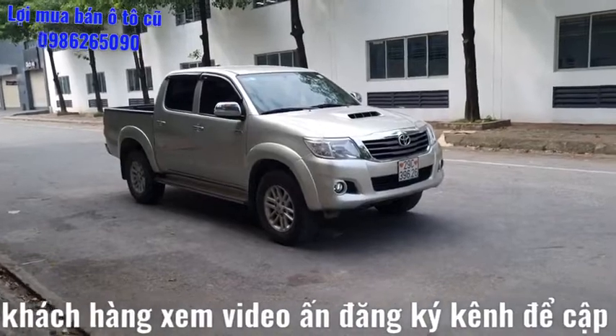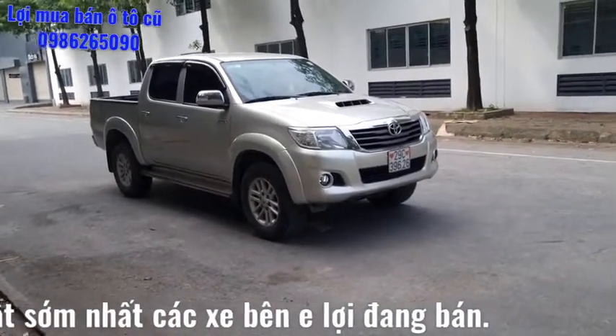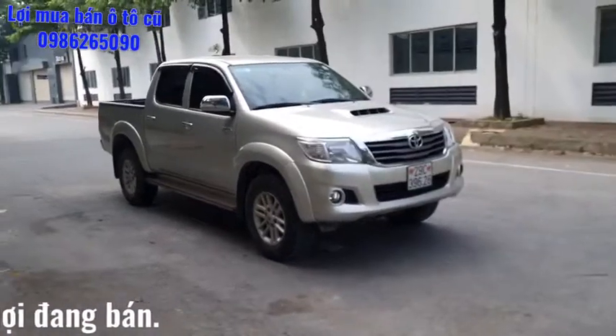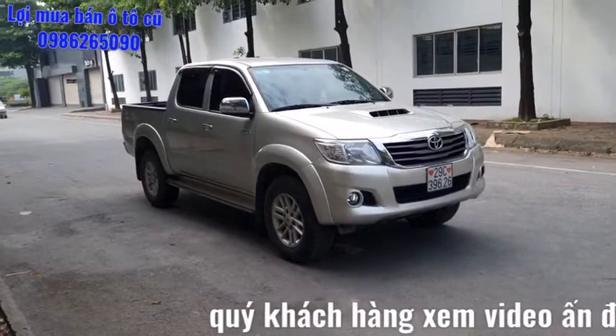Xin kính chào toàn thể quý anh chị và các bạn đã quay trở lại với kênh YouTube mua bán ô tô cũ của em Lợi. Hôm nay em Lợi xin giới thiệu chào bán đến toàn thể quý anh chị và các bạn một chiếc Toyota Hilux sản xuất năm 2014, số sàn một cầu, máy dầu.